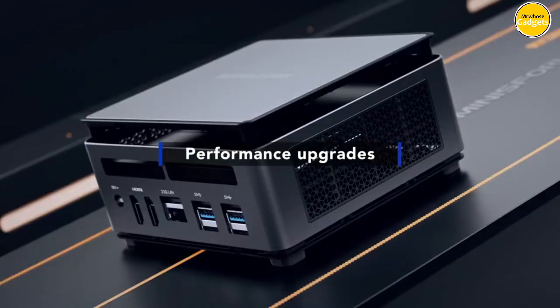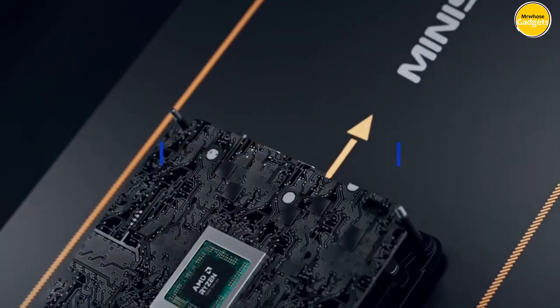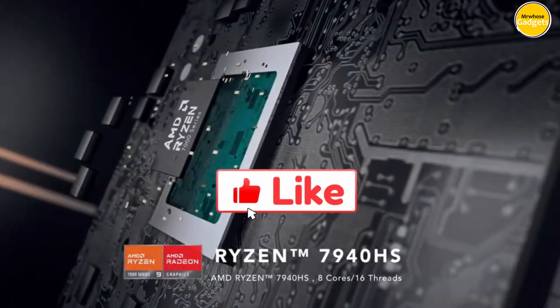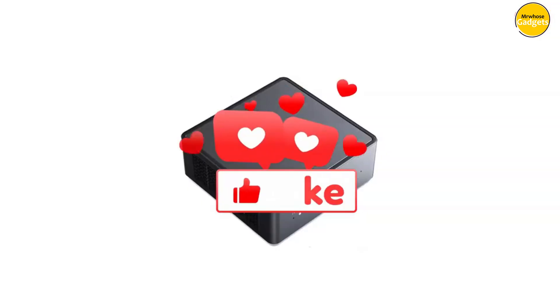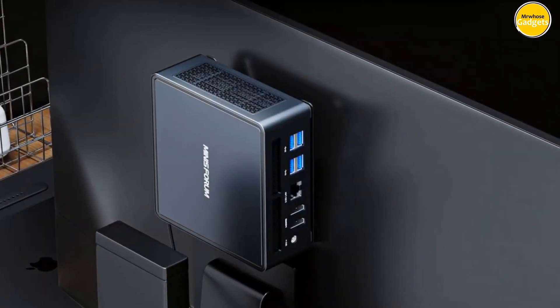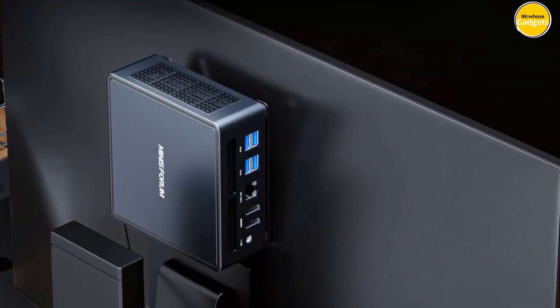Pros: very powerful, compact size, upgradable. Cons: expensive, barebones only, limited upgradability. Don't forget to like, subscribe, and hit that notification bell for more tech reviews and updates. Thanks for watching, and we'll see you in the next video.